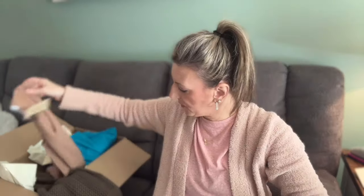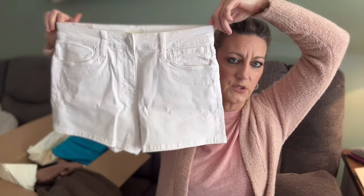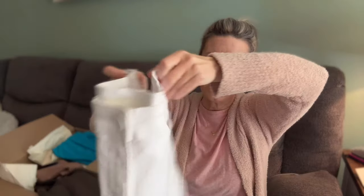It also looks like there are white shorts — the high-rise Jane short in optic white from Cut from the Cloth, size four, for $79. In shorts I'd probably prefer a six, but Cut runs large with stretch, so we'll see. I'll try everything on separately and come back to show you how it all fits.